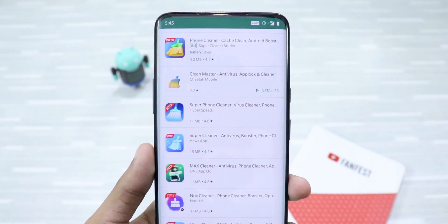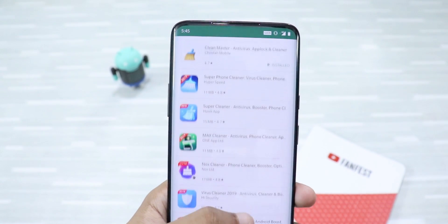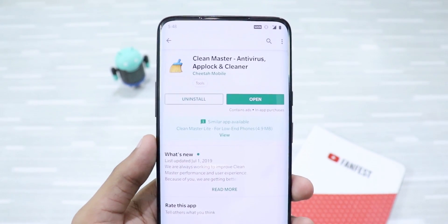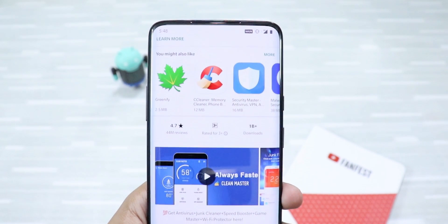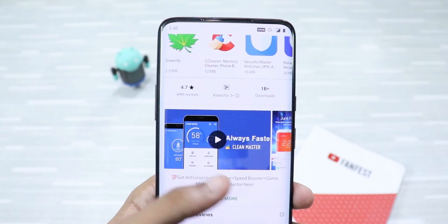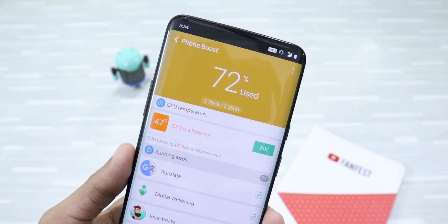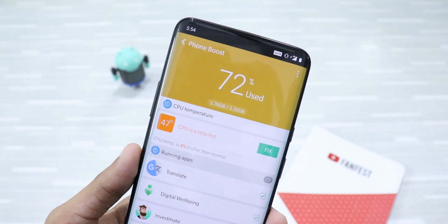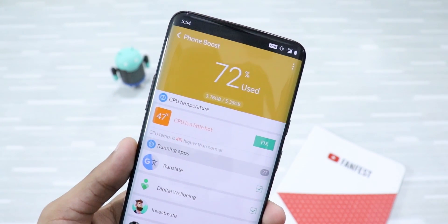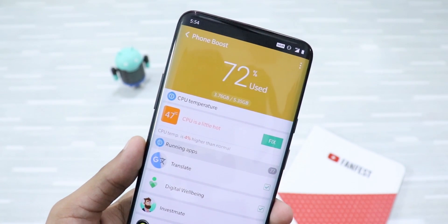Next up are cleaner apps. These apps promise to clean your unwanted files and speed up your phone by killing background apps. Popular apps like Clean Master and CCleaner, which have over 1 billion downloads, promise to do just that, but in fact are one of the worst apps ever made. These apps kill background applications to make your phone faster, but the irony is the app itself runs in the background all the time and makes your phone slower. Next time when the forcefully closed apps run again, they will take up more resources and make your phone even slower.